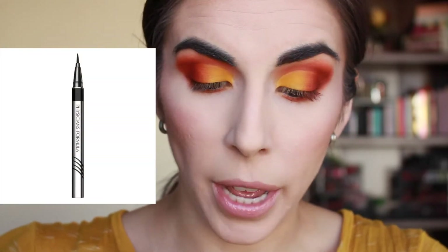I'll insert a picture here. That liner I love from them and it does have some kind of lash benefits that's supposed to help them grow. I don't know if it really does but it's a nice thought.